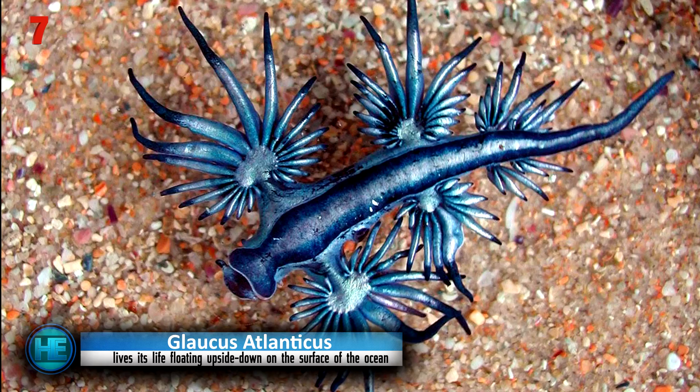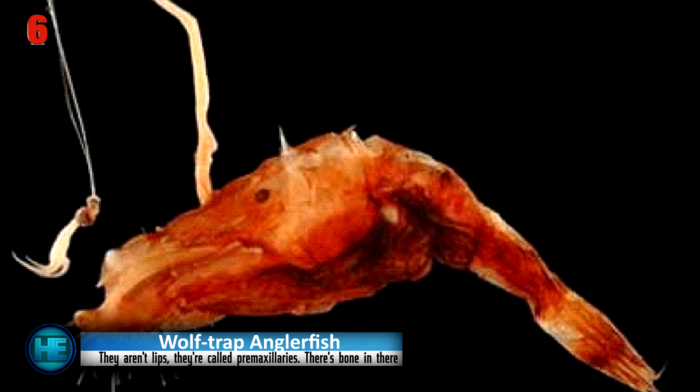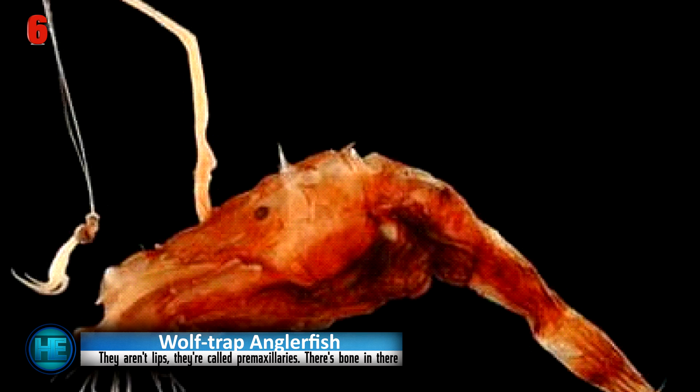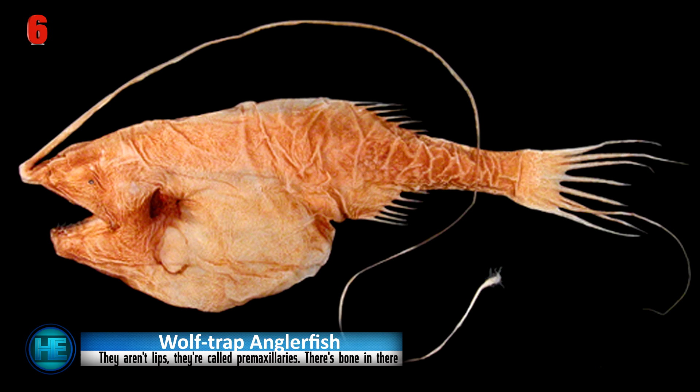Even though they look like a Pokémon, try not to catch one yourself, because the sting will most definitely hurt. Number 6: the Wolf Trap Anglerfish. A peculiar and horrible-looking fish, it features a built-in fishing pole attached to the top of its head and an insane upper jaw that reaches over the bottom jaw and clasps shut, similar to the Venus Flytrap.